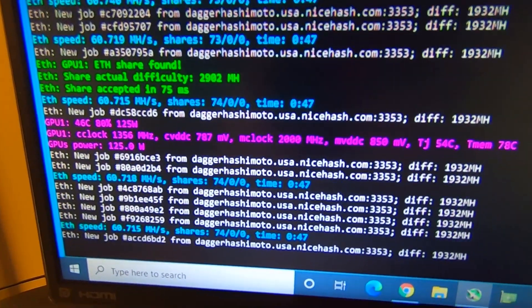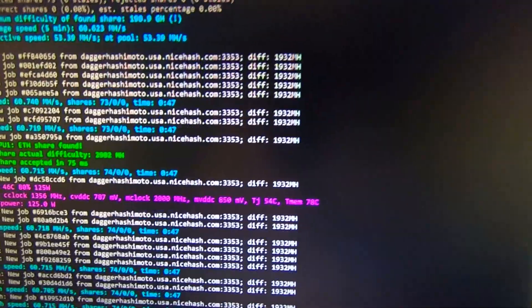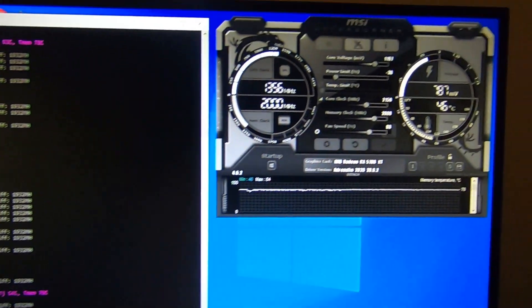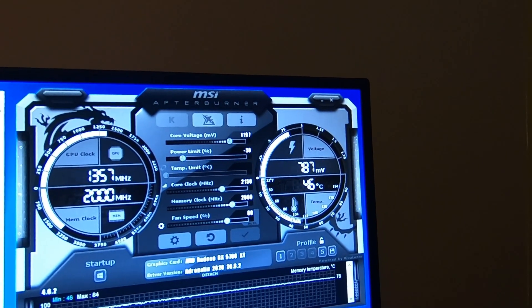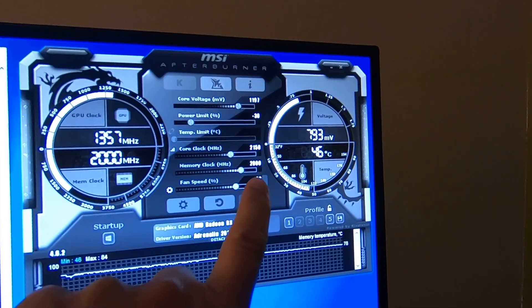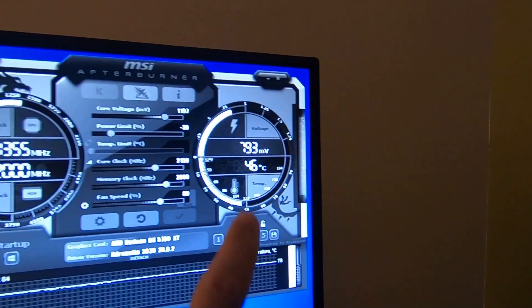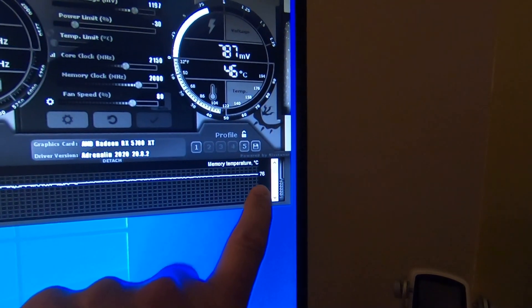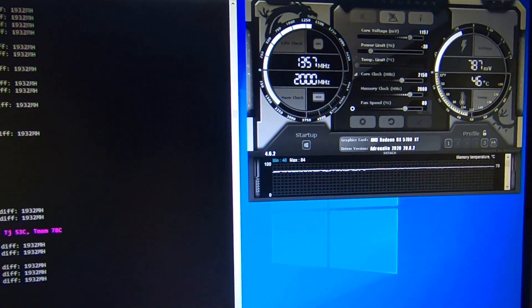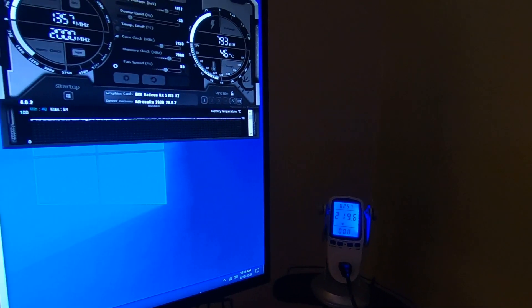We're getting some really good results now — 60.7 megahash. The driver says 125 watts, and it's been mining stably for a while: 74 accepted shares. Settings: core voltage 1197, power limit minus 30 percent, core clock 2150, memory at 2000 in Afterburner. GPU is at 46 degrees Celsius, memory jumping between 76 and 78 degrees — pretty cool for a 5700. At the wall: 220 watts.